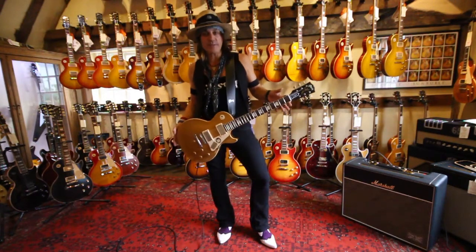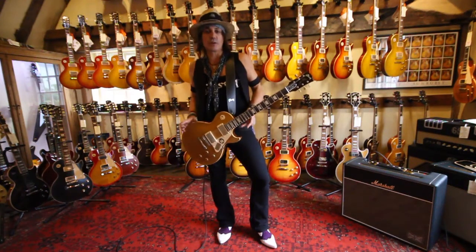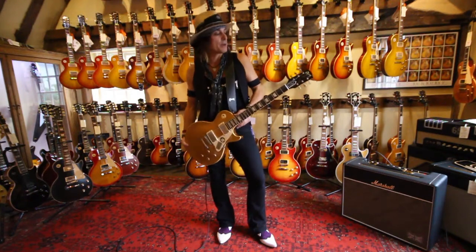There are only 50 of these sets made in the entire world, and I think the guys at Guitar Village have two of them. So you've got to come down and check them out.